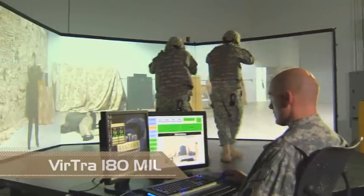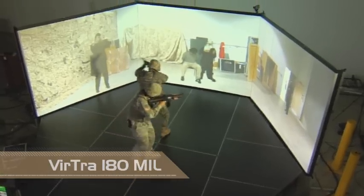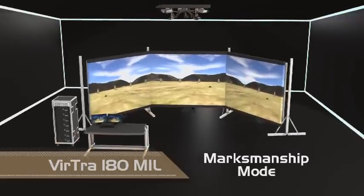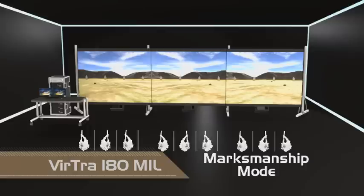A first step into the world of immersive training, the Virtra 180 mil uses three screens and functions not only as an advanced combat simulation platform, but expands to create an indoor marksmanship range that can accommodate up to nine shooters day or night, regardless of weather conditions.